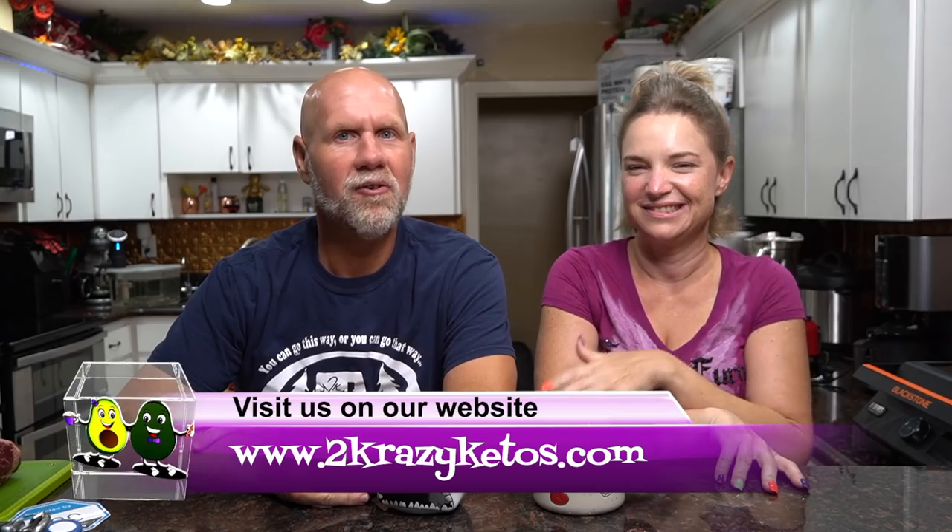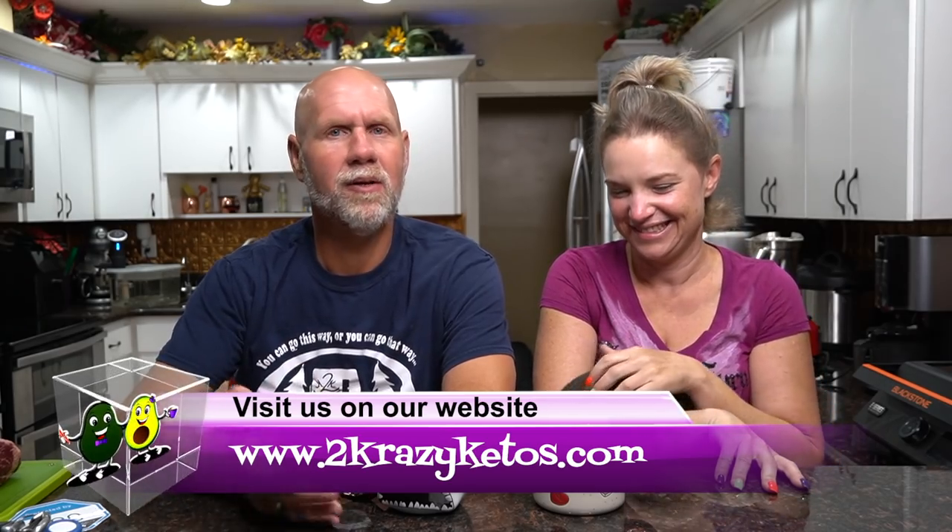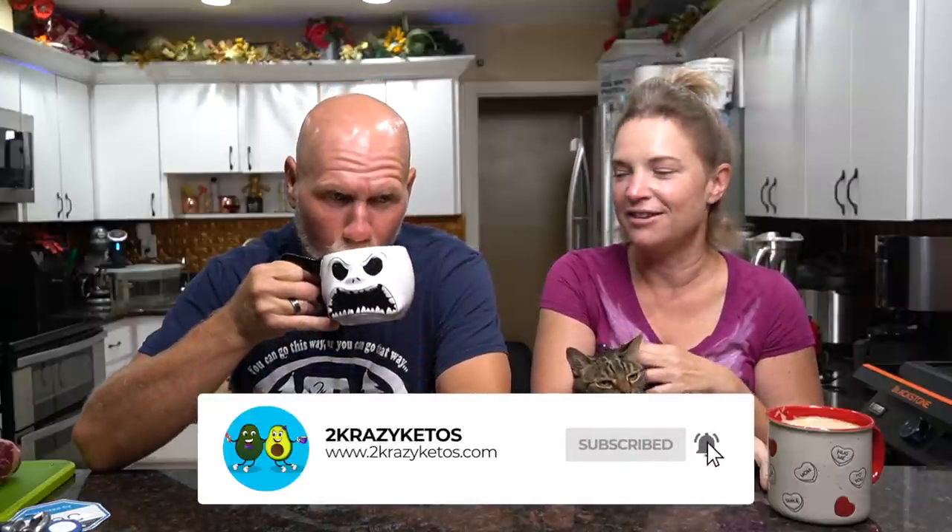Hey, what's up family! I'm Rachel and I'm Joe, and we are two crazy ketos. If you're new to our channel, welcome. Here on Two Crazy Ketos we do recipe videos, product reviews, talk about various keto topics, and every Monday we do Keto on the Couch. You can find us on Facebook, Instagram, Twitter, and our website 2crazyketos.com. We upload at least five new videos every week, so subscribe and hit the bell icon.